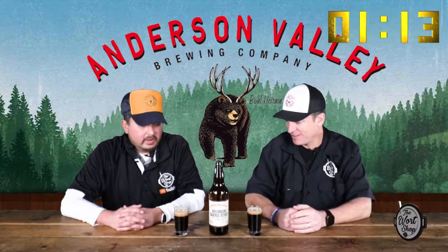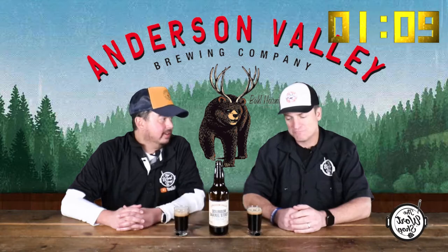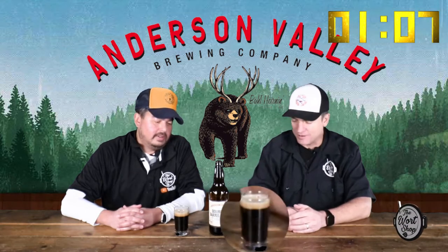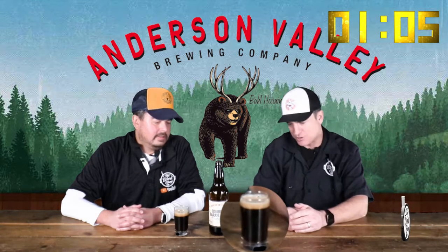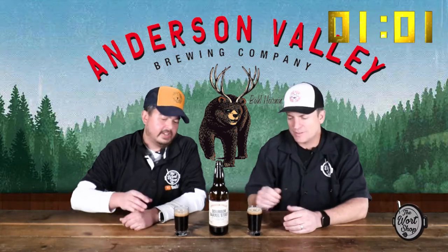We just poured this beer and it's looking pretty good. It looks like a stout — decent head on it, mild carbonation, and a nice caramel color in the head. Let's give it a sniff test.